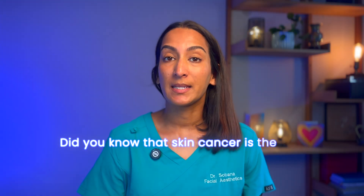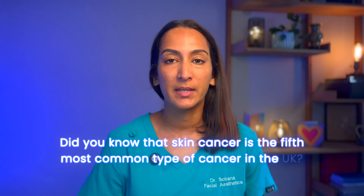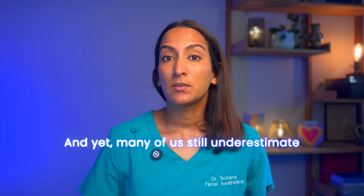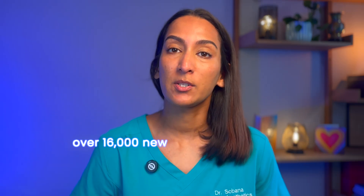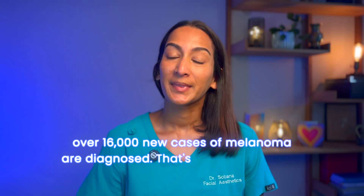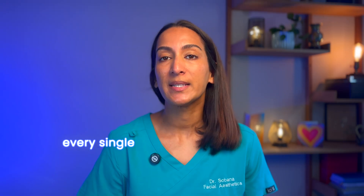Did you know that skin cancer is the fifth most common type of cancer in the UK? And yet many of us still underestimate just how serious it can be. Every year, over 16,000 new cases of melanoma are diagnosed. That's around 44 people every single day.